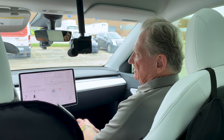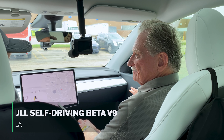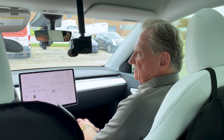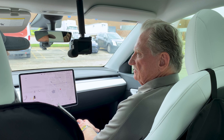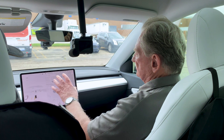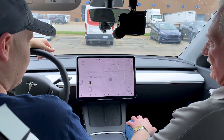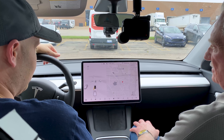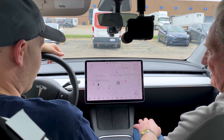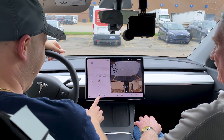This is Full Self-Driving Beta version 9. I was in the very first version and I think you were in version 7 or 8. I'm interested in seeing what's going to happen — first off, the screen looks different from my Model 3. You can see there's a lot of stuff going on here. I assume that shape is us, and there appears to be something behind us, possibly a car or a building.